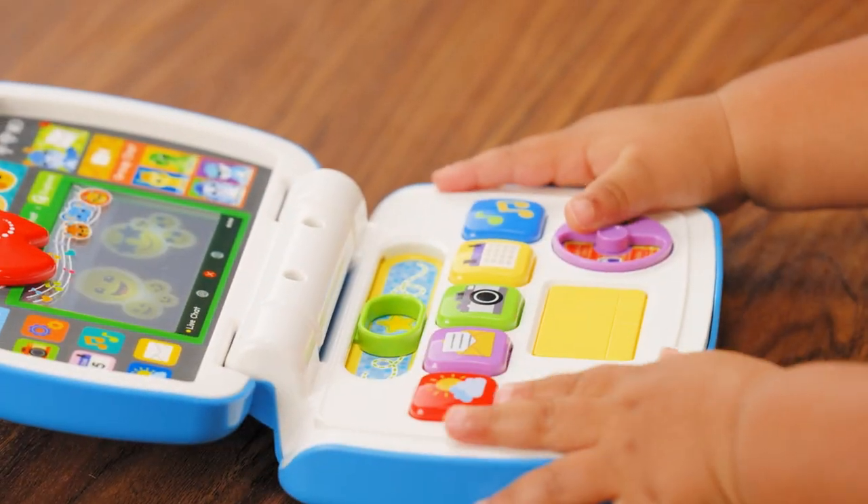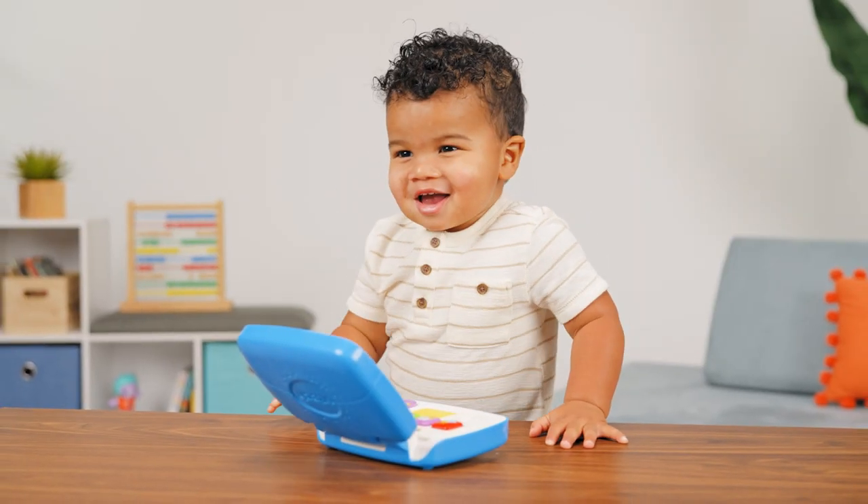Stay connected to fun learning activity with the ToddlerTech laptop from VTech.